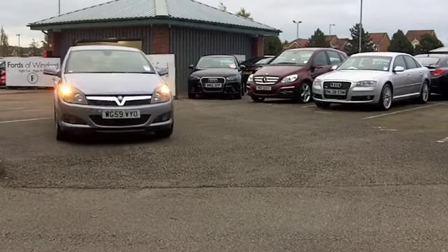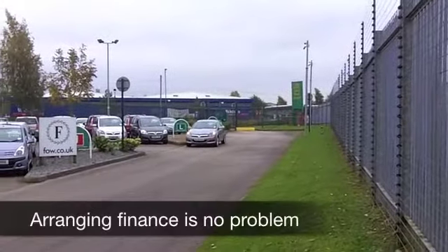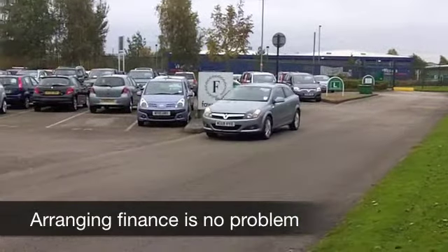It comes from 2010 and we have about 27,000 on the clock, a bit below what you'd expect really, and that is backed up with a full service history, so I think you can get behind the wheel in confidence and look forward to some very happy motoring.